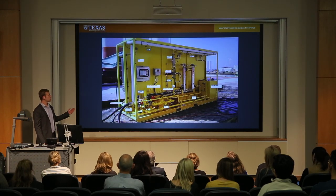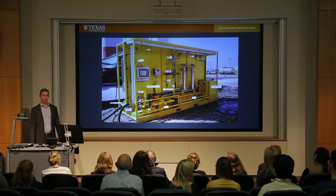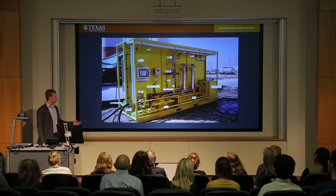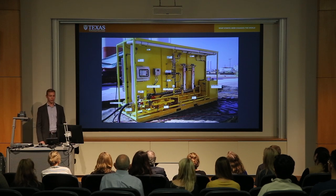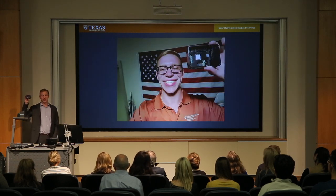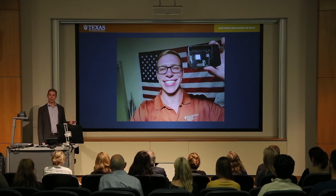I'm doing this by repurposing a research and development prototype that was donated by Shell Oil Company. This system has all of the sensors required to implement the pipe viscometer concept, but it doesn't have the software written onto the proprietary industrial controller. So rather than reprogramming that system, which would have been very expensive and complex, I purchased a $40 Raspberry Pi mini computer and wrote Python code to collect the data and run the calculations myself.